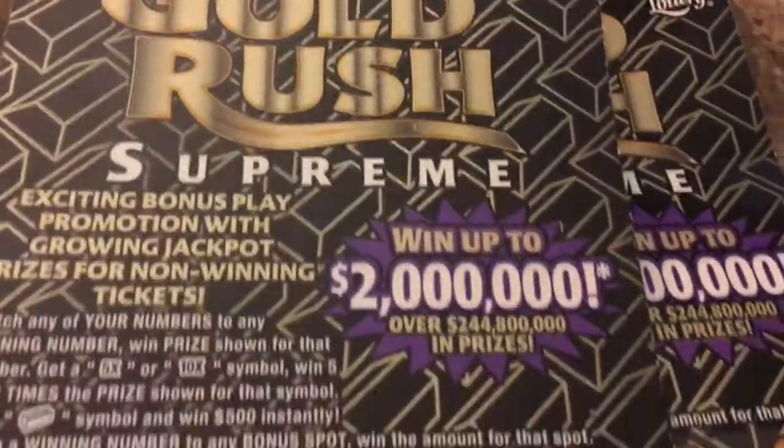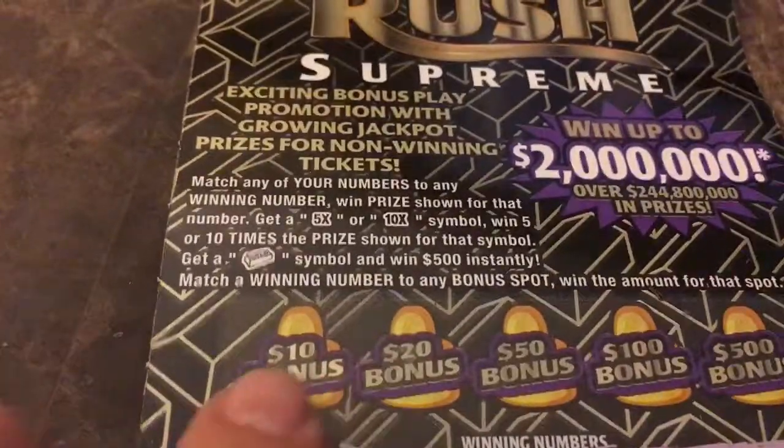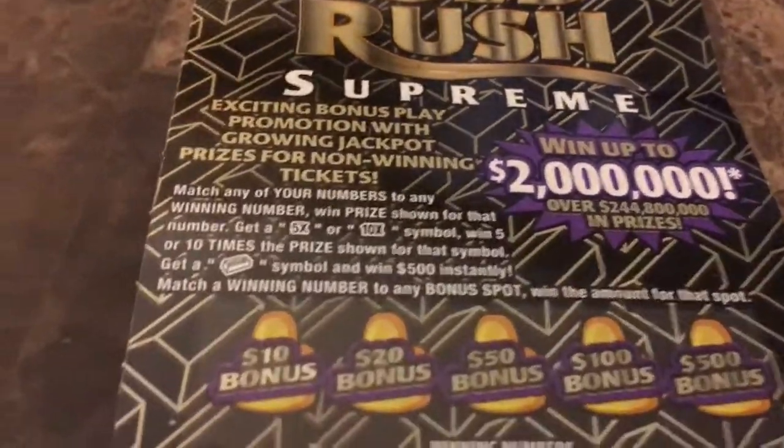Actually, this is a nice ticket. I really like the layout of this ticket — it's beautiful. So on this ticket, we have bonus spots. If you match your winning number with one of these bonus spots, you can win the amount that's there, up to $500.